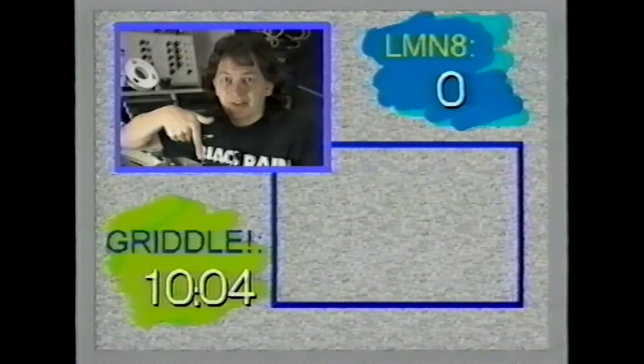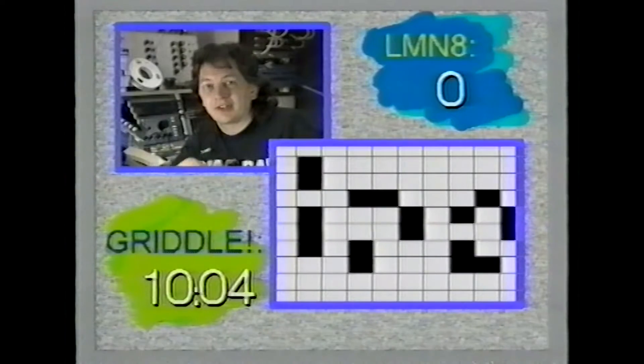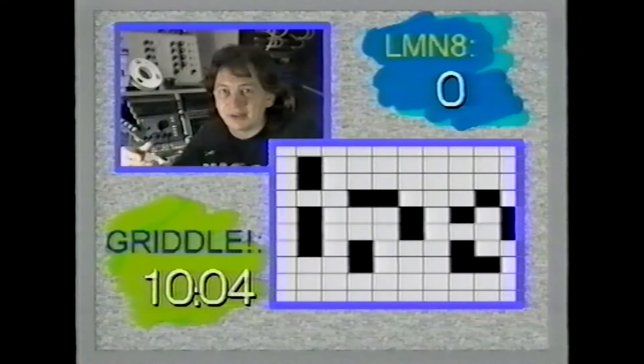And underneath is Griddle. Here you'll get a grid in the TV Times, or you could draw one yourself at home, and we give a grid reference at various times through the show which you fill in or mark, and it could be a treasure map one week, or it could be a secret message, or a secret phone number.